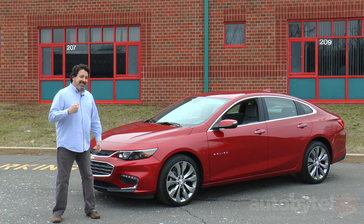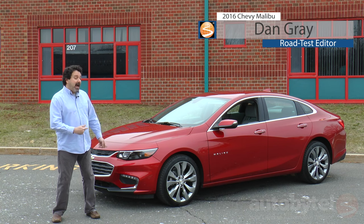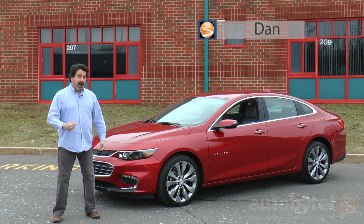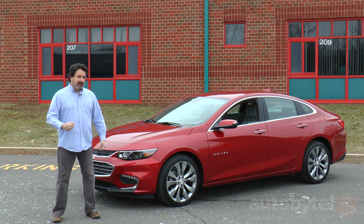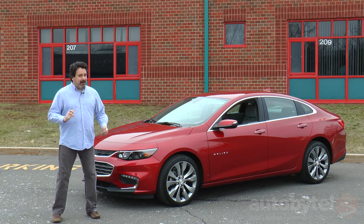I'm Dan Gray for Auto By Tail and this is the 2016 Chevy Malibu. This dramatic toe-to-tail redesign is Chevy's strongest shot at the competition to date. We'll go for a ride and I'll share a bunch of things that I love about the new Malibu and a few things that I don't.